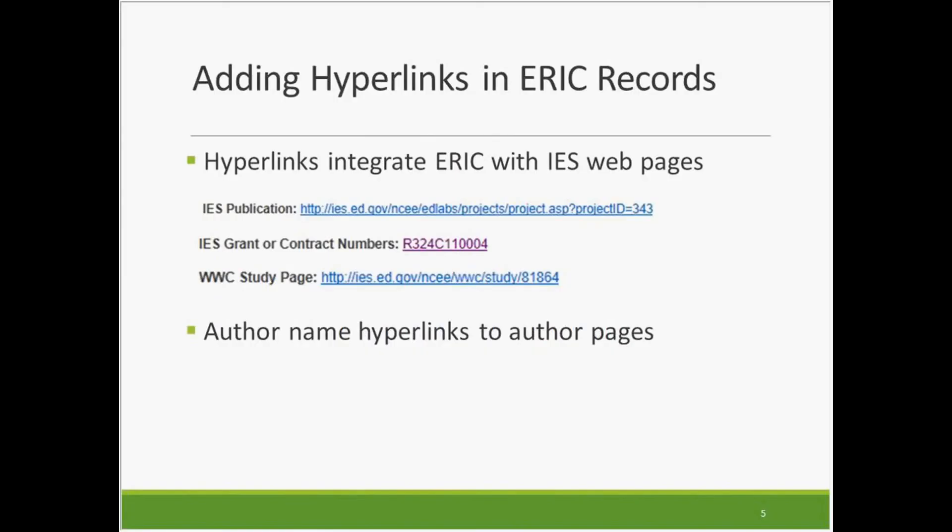You can see what a powerful search tool this is, and how standardizing the terms has helped to make this a much more usable search aid. The next big improvement involves integrating ERIC with the newly redesigned IES website by adding hyperlinks to useful resources, including links to greater detail about publications developed by the Regional Educational Labs, What Works Clearinghouse, and IES Centers, including the National Center for Education Evaluation and Regional Assistance, National Center for Education Research, National Center for Special Education Research, and National Center for Education Statistics. Also, links to funding information for all IES-funded work, and links to the online study pages for studies reviewed by the What Works Clearinghouse.